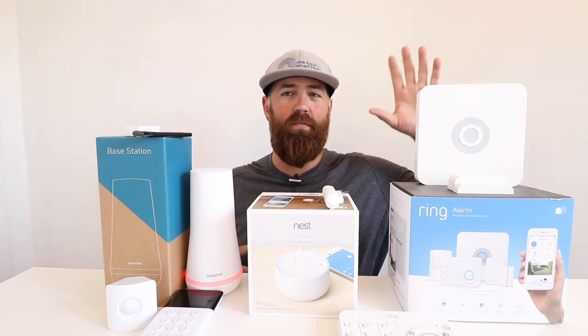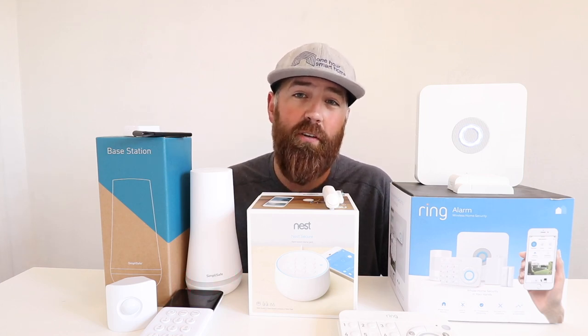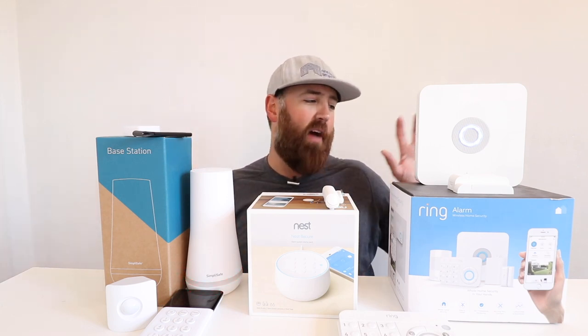1R Smart Home here, and today we're going to compare SimpliSafe vs Ring vs Nest home security systems and go over the features of some of these popular DIY security systems. So if you're in the market for a DIY security system, you can understand how they work and some of the differences and features between the three of these smart home security systems. Over here I have a SimpliSafe security system, a Ring security system, and a Nest security system.